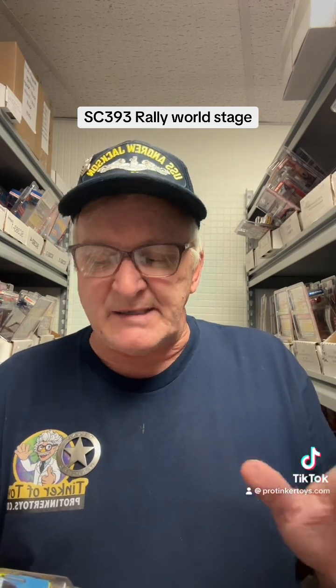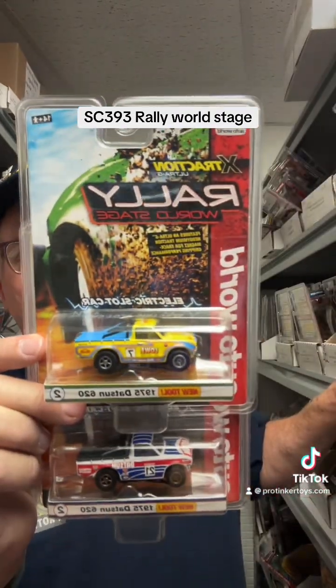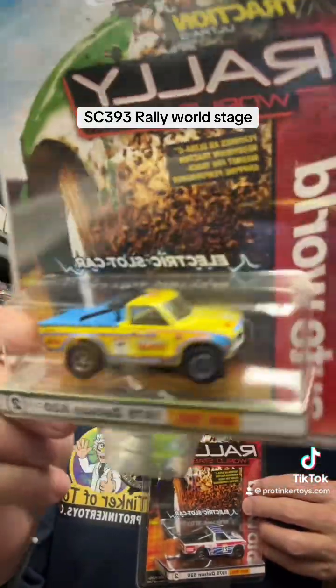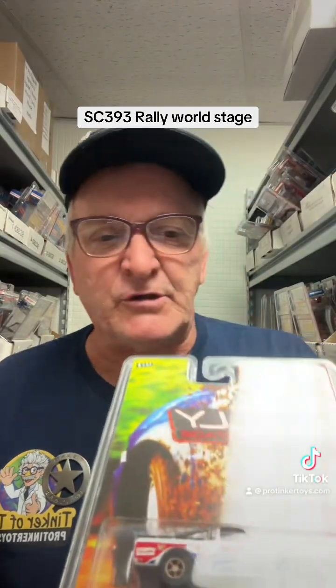The second car of the assortment is the Datsun 620. This is a brand new tool for them — the 1970 Datsun 620 pickup truck. There are two liveries: a yellow one and a blue and white. My favorite is the yellow one. I think that's the neatest one. I remember Datsun — that was my first brand new car.